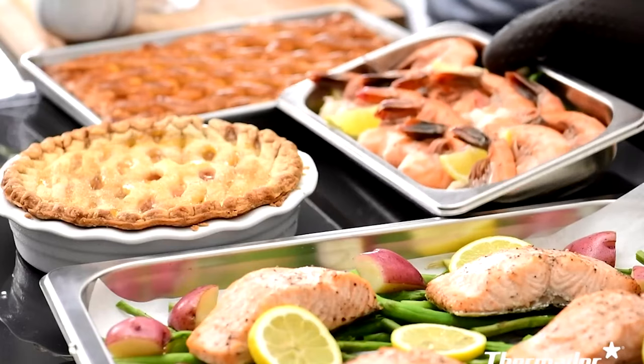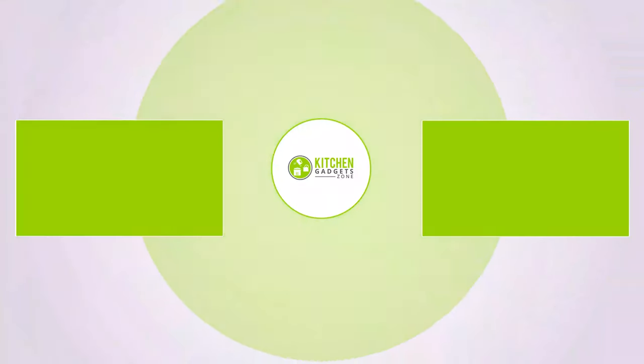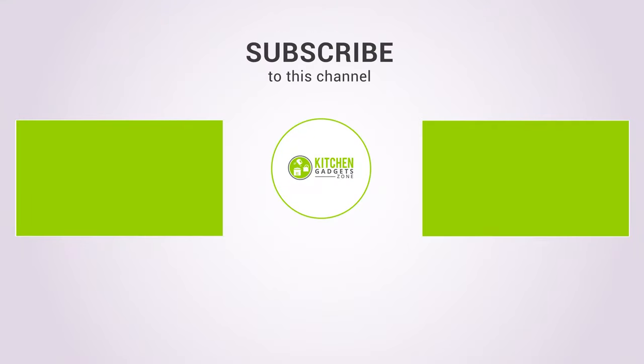That being said, we're now at the end of the video. Hope you loved it and subscribe if you did. In the comment section, let us know if you find this video insightful. Stay tuned if you want more videos like this on your feed.